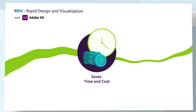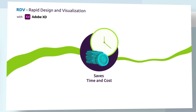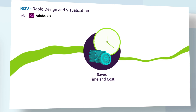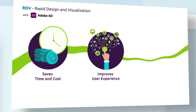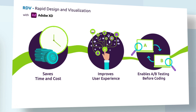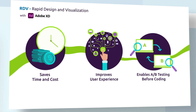Our RDV methodology delivers significant benefits for clients by helping technical teams capture requirements by creating visual simulations, leading to huge time and cost savings, improving the user experience by fine-tuning the journey and usability, and enabling A-B testing of simulations to validate user requirements and journeys without a single line of code.